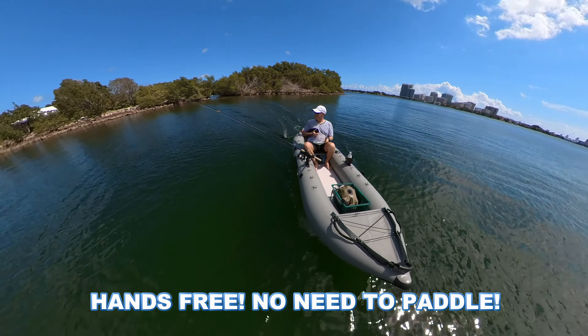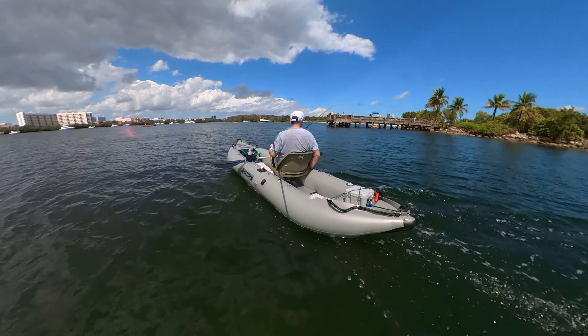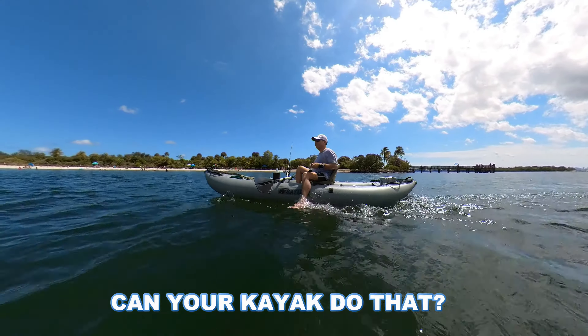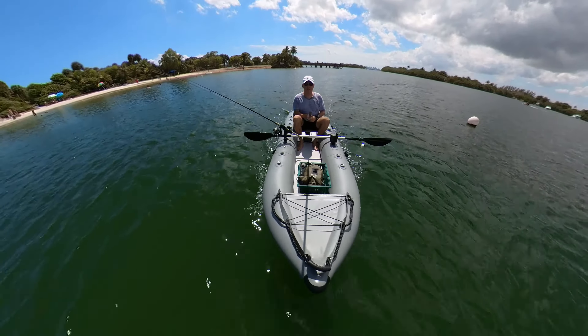Hands free — no need to paddle. Can your kayak do that? We'll be right back.